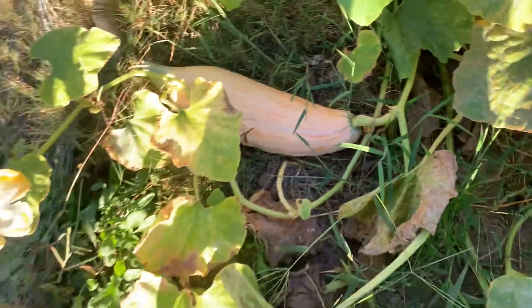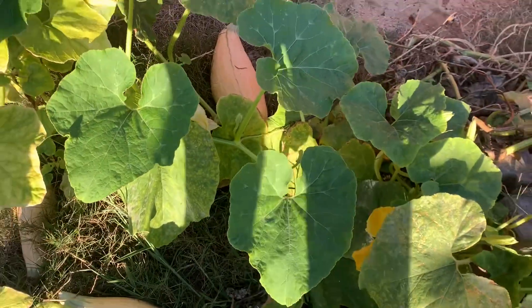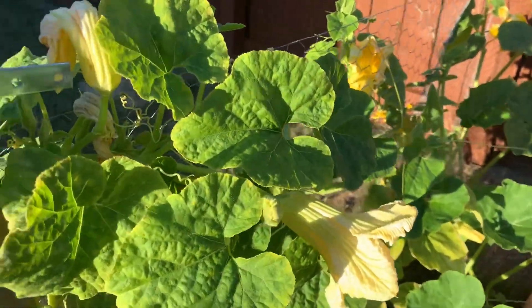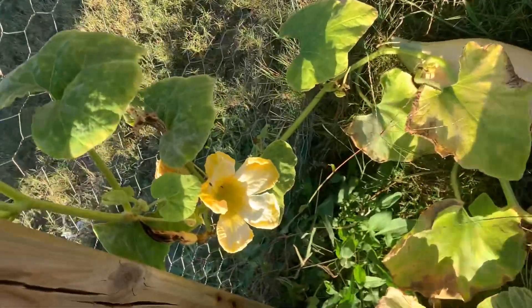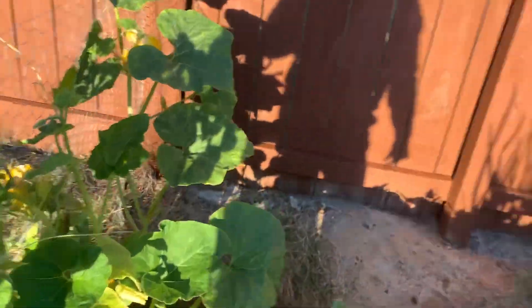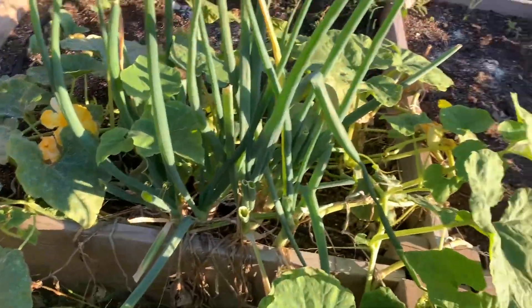There are actually three if you can see the one in the corner. They're not as big as the ones I've picked previously, but they are big enough. I still have some growing on here, but once those three cure I'm going to pull this plant.